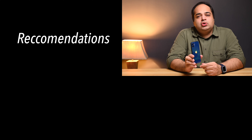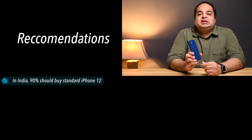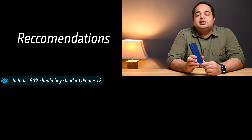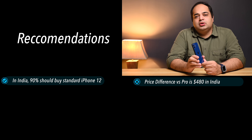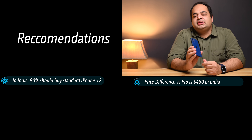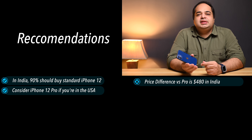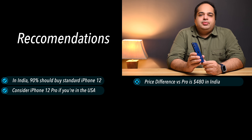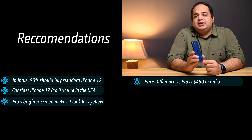Time for recommendations. In the interest of simplicity, let's assume you've decided on an iPhone. The next choice is surprisingly simple, and I'll make recommendations based on where you're located. If you're in India, for 90% of smartphone buyers the iPhone 12 should be the default choice — it was at launch and continues to be. The price difference between the Pro and this is 35,000 rupees or $480. There's simply not enough value in that to make the jump. But compare that to only a $120 difference in the US and suddenly it's the Pro that makes more sense.